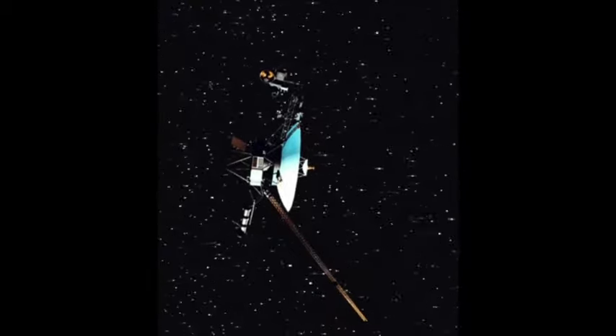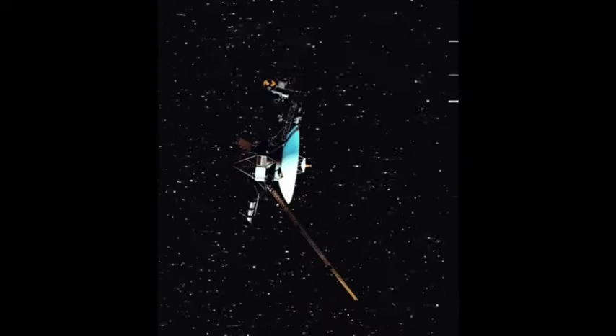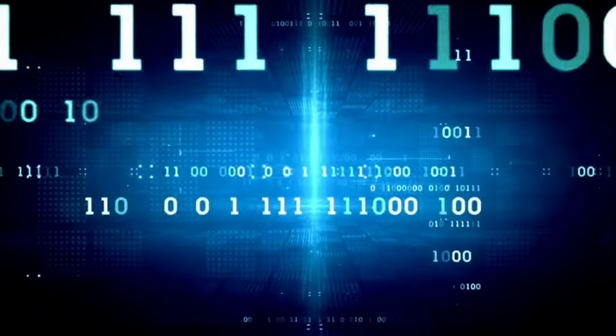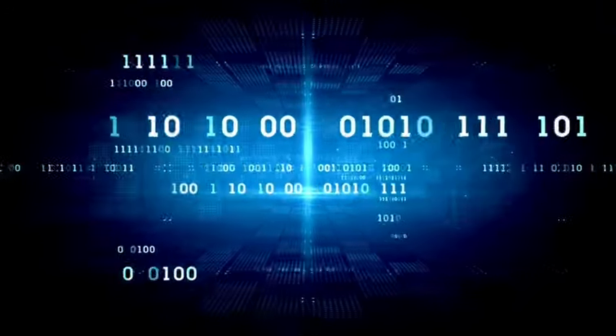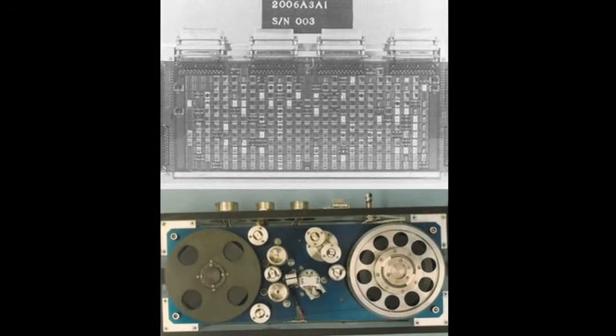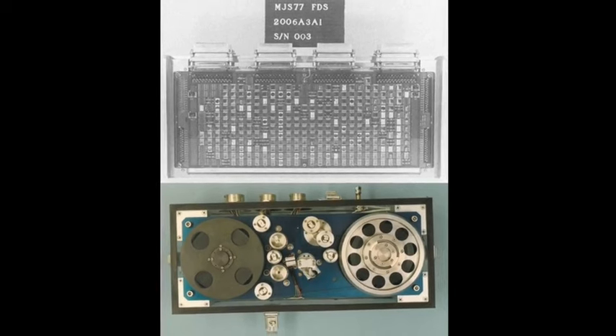Returning to Voyager 1, the POKE command allowed engineers to instruct the system to use different readout sequences in its software packages in an attempt to resolve the problem. After the team received a response from the FDS after 22.5 hours, engineers noticed unusual readings from one part of the system, appearing to be formatted incorrectly. After carefully interpreting the confusing signals, the engineers obtained a complete readout of the system's memory. By comparing this readout with one taken before the problem occurred, they could identify discrepancies and pinpoint the faulty chip.